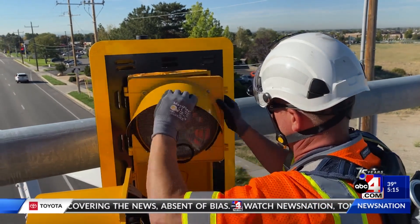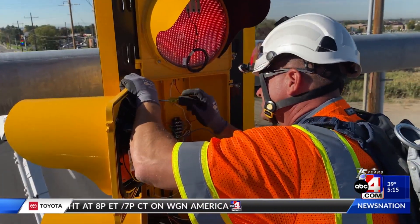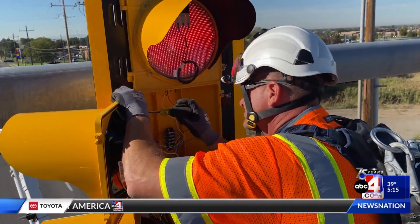UDOT says it has already put this tape on more than 450 light signals, and crews will continue installing them at intersections that tend to get packed with snow.